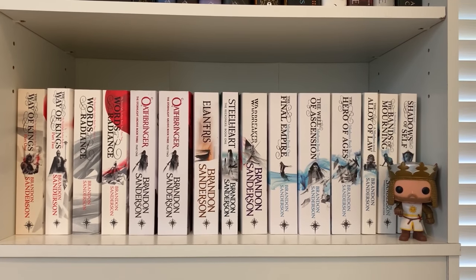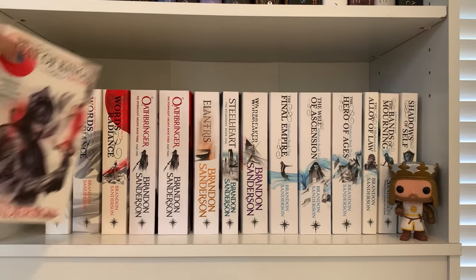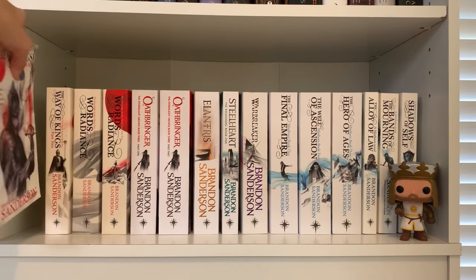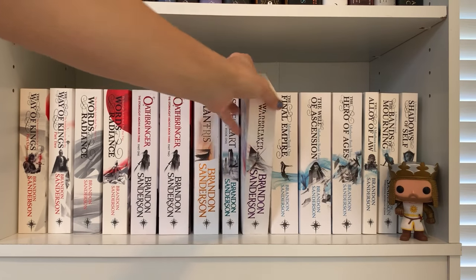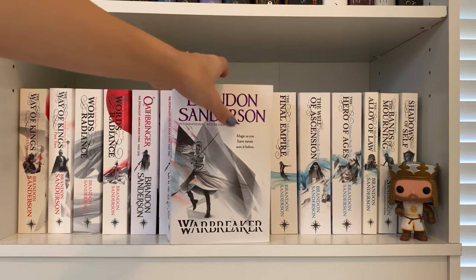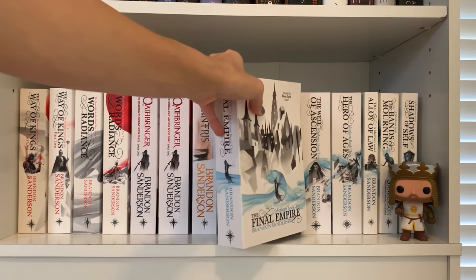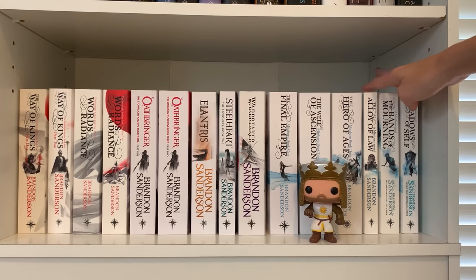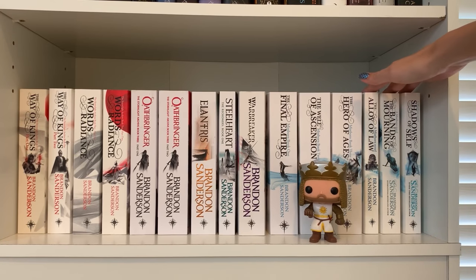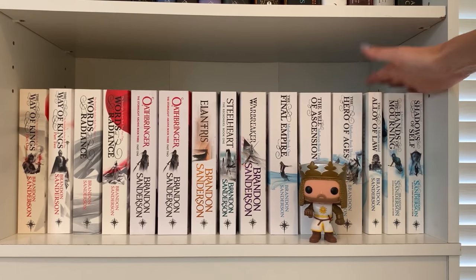Of course we have my Brandon Sanderson shelf — all UK paperback editions. I love the white look all lined up together. The Way of Kings series is my favorite fantasy series so far. I haven't yet read Elantris or Steelheart. I loved Warbreaker, and the UK cover is stunning. The whole Mistborn series is great. My least favorite Sanderson I've read so far is the second era Mistborn — the Wax and Wayne series. It's not nearly as epic as the original Mistborn, so I just have to stop comparing them.